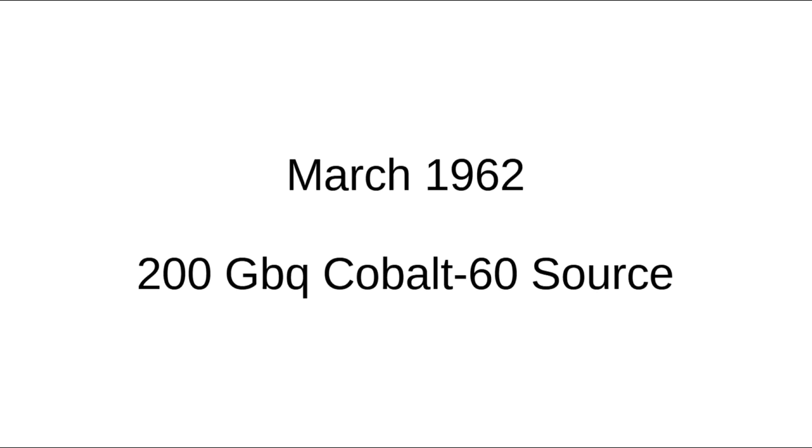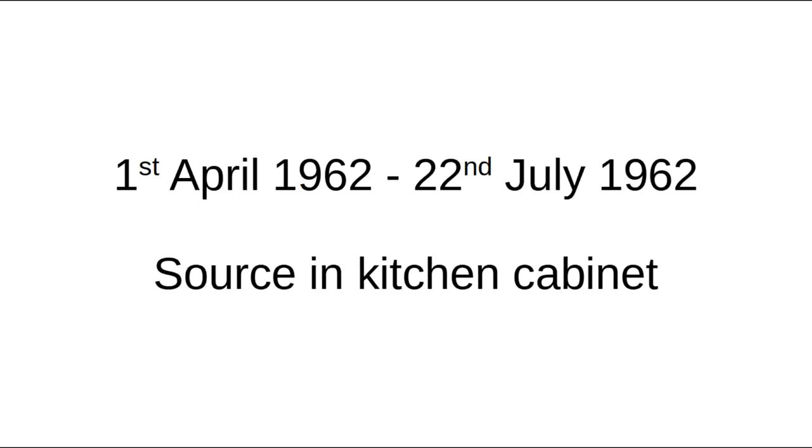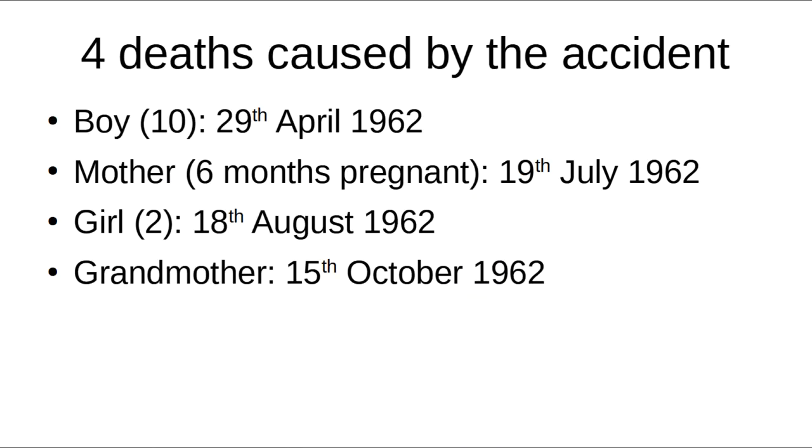Sometime before March 1962, a 200-gigabecquerel cobalt-60 source from inside an industrial radiography device was left unprotected in the yard of a house by an engineer in Mexico City. A ten-year-old boy stumbled across the source shortly after moving into the house on March 21st. The boy kept the source in his trouser pocket for several days. On April 1st, his mother placed the source in the kitchen cabinet, where it remained for over three and a half months, promptly irradiating the entire house and everyone in it. The ten-year-old boy died on April 29th, subsequently followed by his mother — who was six months pregnant at the time — on July 19th, his two-year-old sister on August 18th, and his grandmother on October 15th. The boy's father survived, presumably because he spent less time inside the house, but still received enough of a radiation dose to render him permanently sterile. In all, four people died because an engineer either misplaced or couldn't be bothered to dispose of a radioactive source.